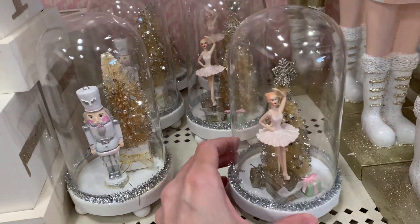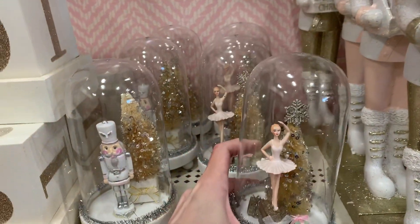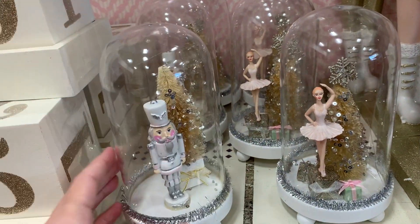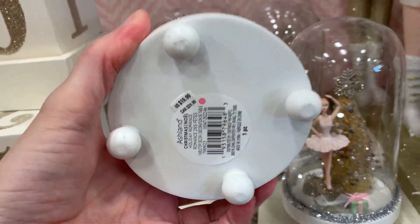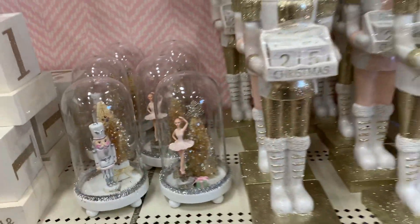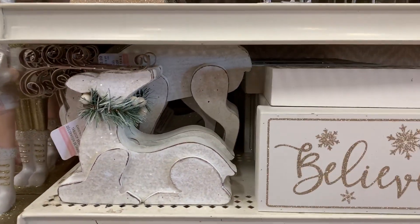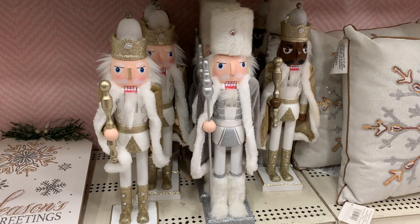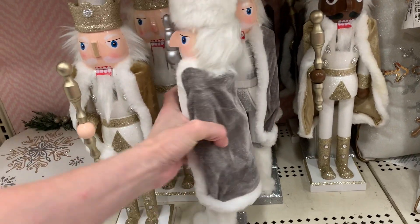These cute little cloches have golden bottle brush trees in them and either a ballerina or a nutcracker figure. Speaking of nutcrackers, here are some large wooden ones decorated in shades of white, silver, and gold.